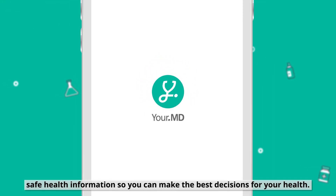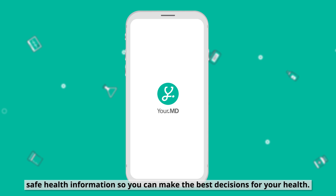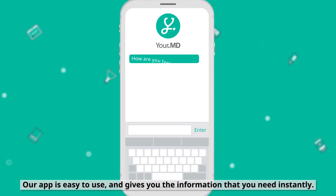YourMD helps you find free, safe health information so you can make the best decisions for your health. Our app is easy to use and gives you the information that you need instantly.